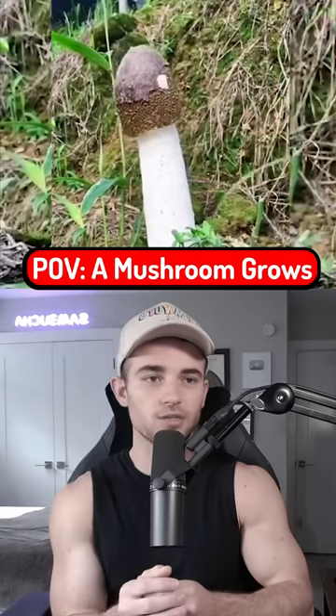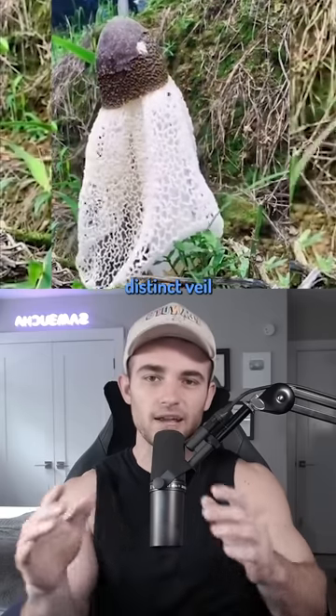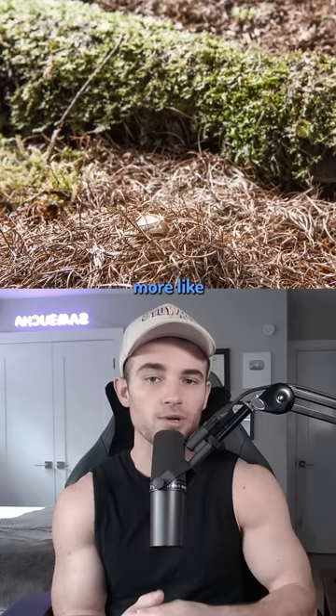This is what it looks like when a mushroom grows. This one in particular is a bamboo mushroom, which has a distinct veil it releases upon reaching its apex. A more gradual growth path would look something more like this.